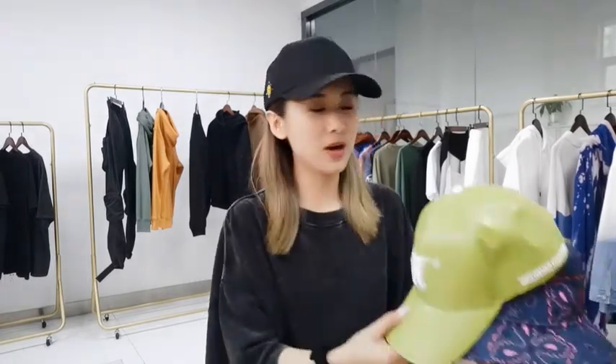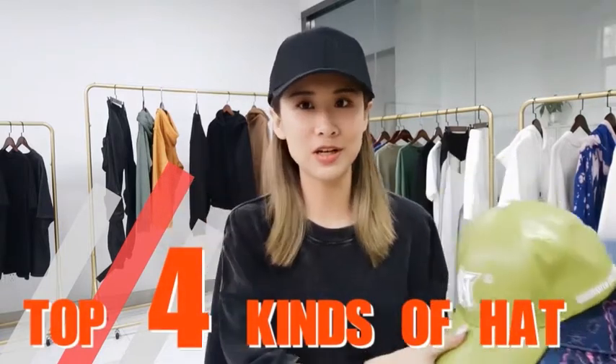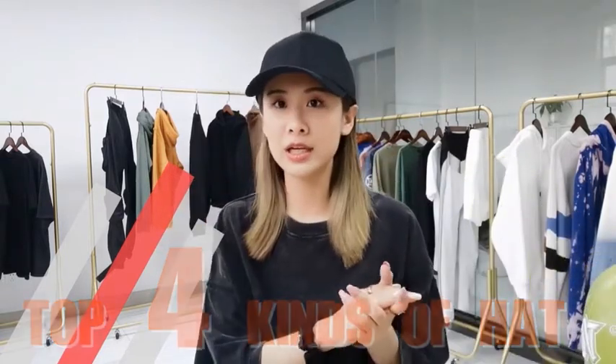Hello everyone, welcome back to Apparel Wings channel, this is Tina. Today we are going to talk about the top four kinds of hats that fashion brands will make, like Supreme, Stussy, or Off-White — they will always make hats in their collection.